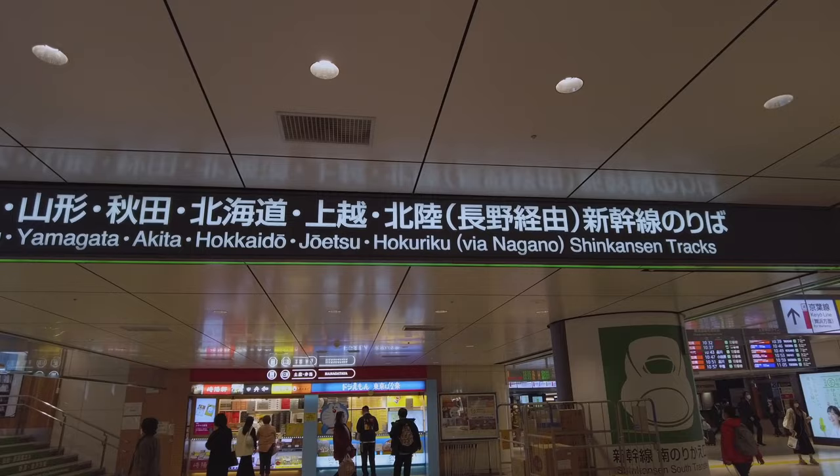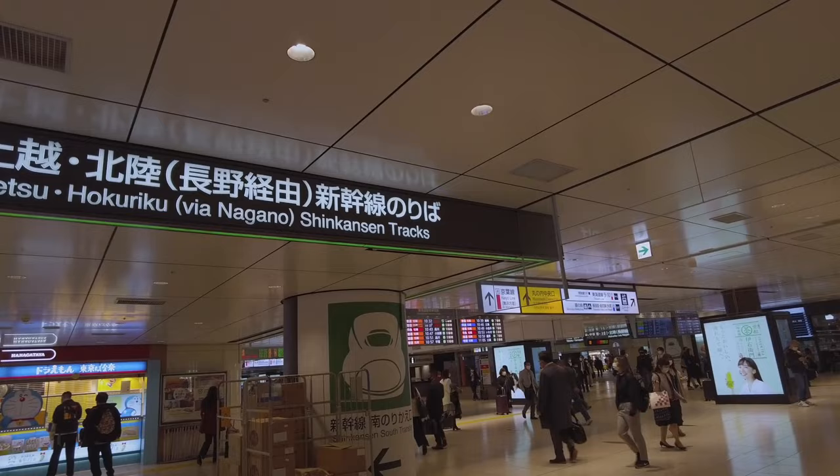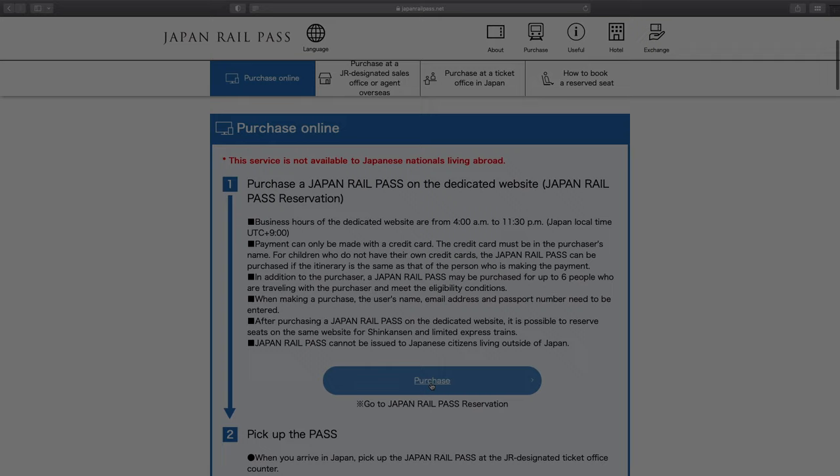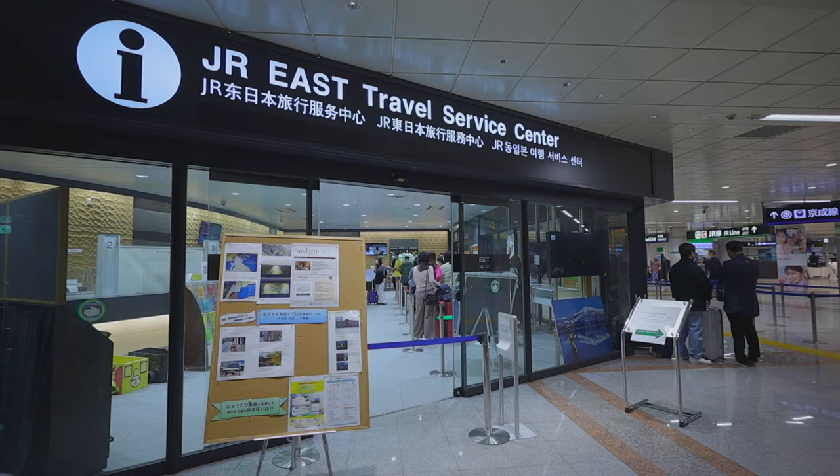There are three ways you can buy a JR pass. You can buy it before you come to Japan from a sales agency in your country, or buy it online directly from the JR group website, or buy it at a JR service center after you arrive in Japan.